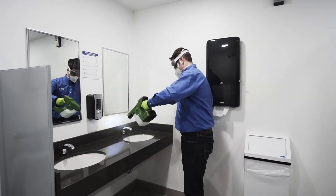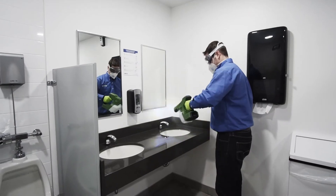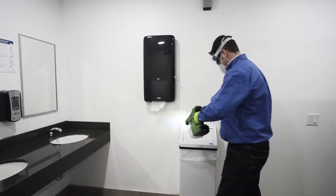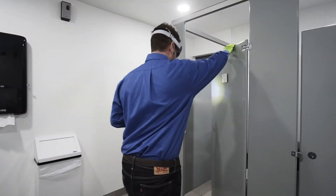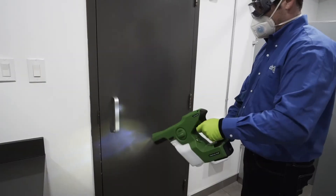Our SaniShield antimicrobial coating service will then be applied to key surfaces, providing an ongoing level of protection against bacteria buildup. The service uses Aegis, a positively charged antimicrobial solution which when applied forms a protective layer on surfaces.